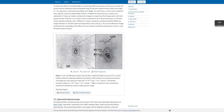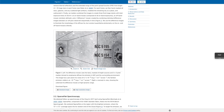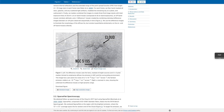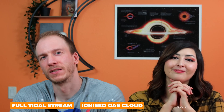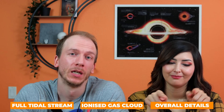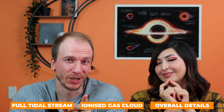A faint large ionized gas cloud was discovered in 2018 just north of both of the galaxies, and we hope to enhance that section as much as possible. The full extent of the tidal stream, the faint ionized gas cloud, and the overall full details within and around M51 would be our main goals for this project.